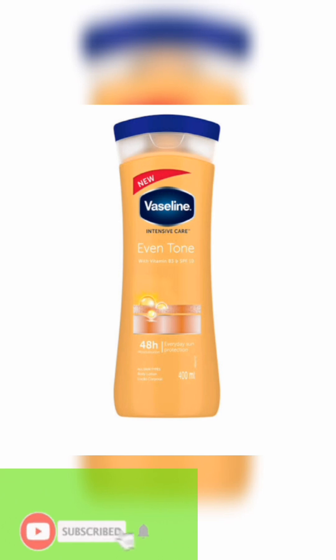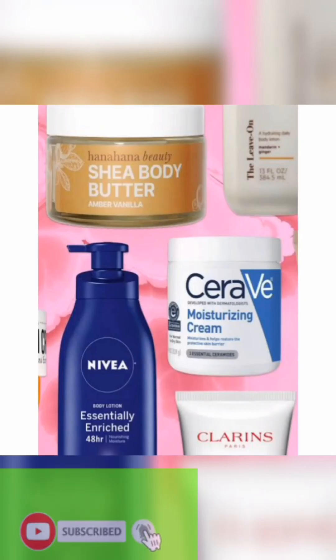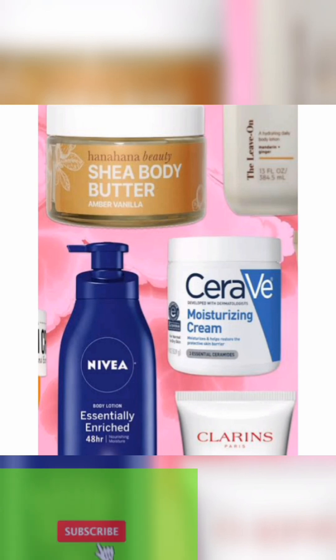Vaseline Even Tone is also for all skin types. If you have damaged skin, you can try this — it is soothing and healthy, and it moisturizes the skin very well, especially during summertime. You need to get a good cream that moisturizes your skin. These are some moisturizer options: CeraVe moisturizer, Nivea Essential Enriched cream which is mostly for men, and sheer body butter.